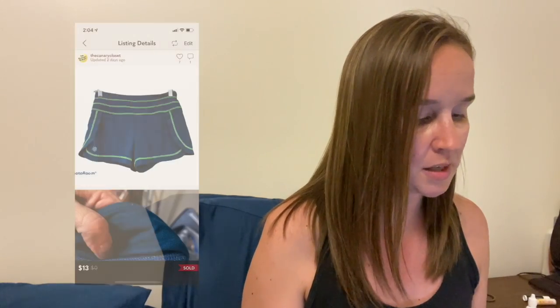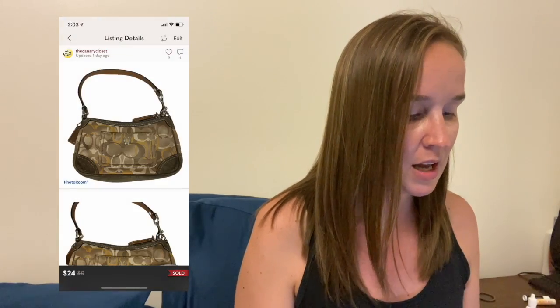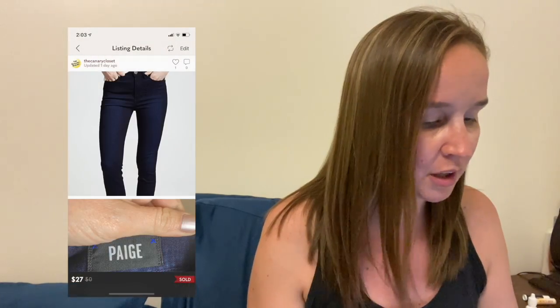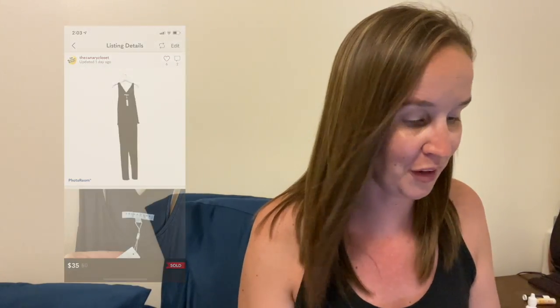I sold these Athleta Teal Stability Shorts in an extra extra small for $13. Next was the Coach Chelsea Optic C Handbag — this was in a ThredUp Coach Rescue Box and sold for $24. I sold these new Weatherproof Seersucker Bermuda Shorts — they came in a men's ThredUp rescue box but turned out to be women's. I was about to send them back, but someone offered me $8 so I just took it. I also sold these Paige Margo Dark Wash High Rise Crop Skinny Jeans in a size 26 for $27. And the last thing I sold on Poshmark was a new Trina Turk Sleeveless Tassel Jumpsuit in a size large for $35.